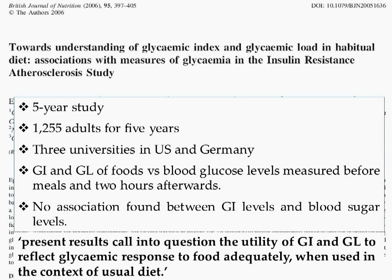Starting in 1994 and following 1,255 adults for five years, the researchers evaluated glycemic index and glycemic load of foods eaten in relation to blood glucose levels measured before meals and two hours afterwards. When the dietary information was analyzed, researchers found absolutely no association between glycemic index levels and blood sugar levels. They concluded that present results call into question the utility of GI and GL to reflect glycemic response to food adequately when used in the context of usual diet.